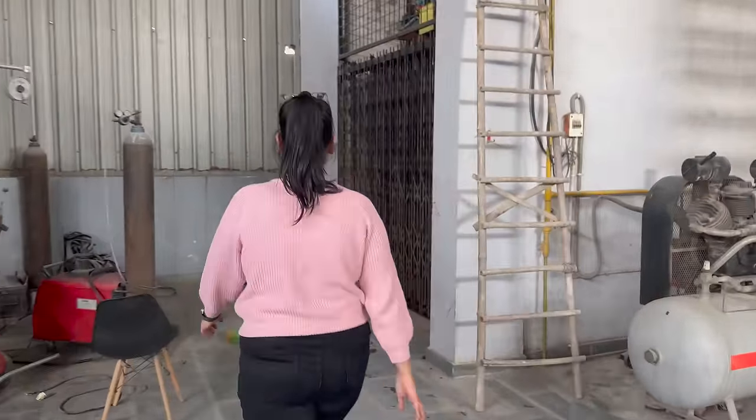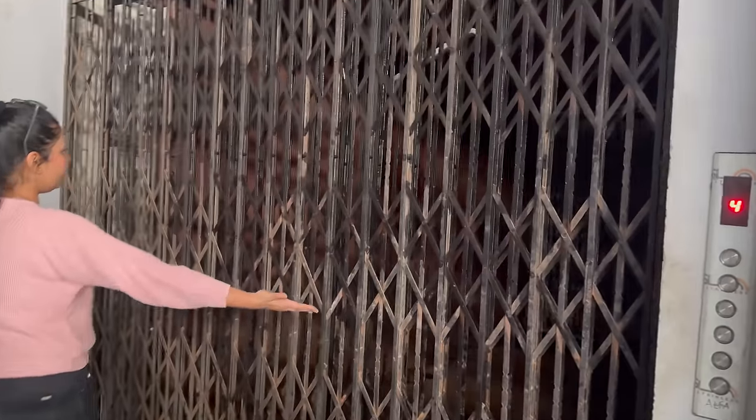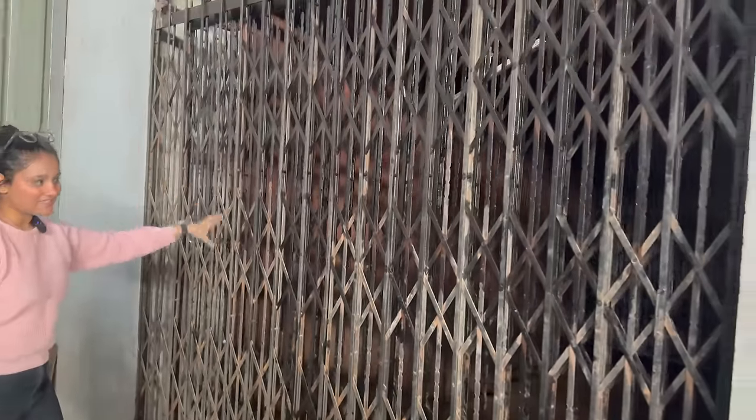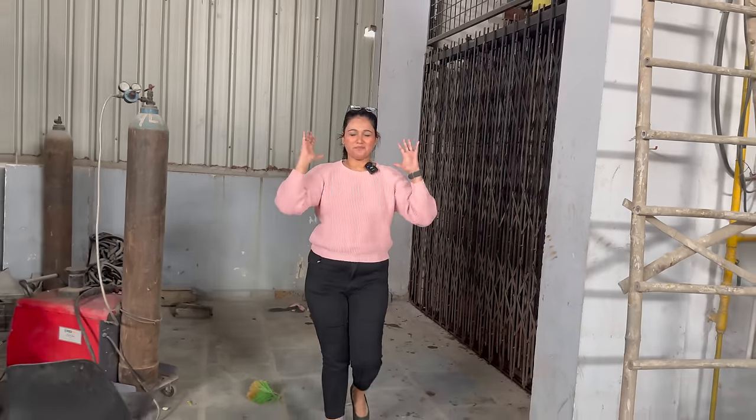There is no lift here for people, but for the car you will see a very big lift. Our car is below and we have come up. Our car will be loaded here and then if you can see, it will be painted in the paint booth.